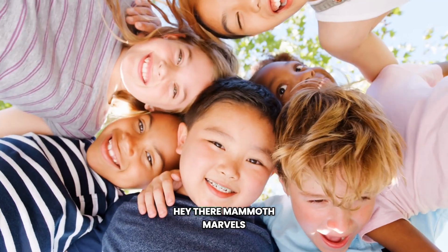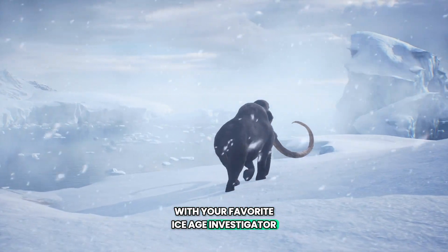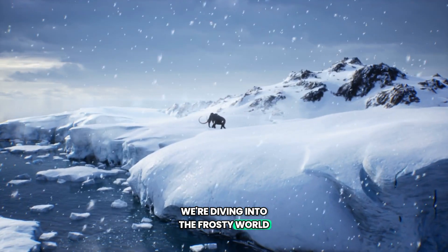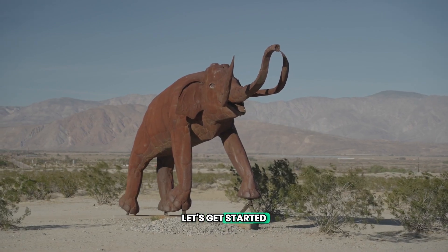Hey there, Mammoth Marvels! Welcome to another episode of Mammoth Mysteries with your favorite Ice Age investigator, Tusk McFluffy. Today we're diving into the frosty world of woolly mammoths. Ready to unearth some mammoth facts? Let's get started!